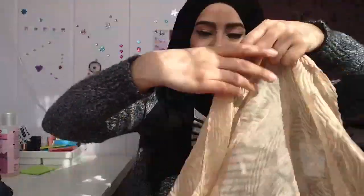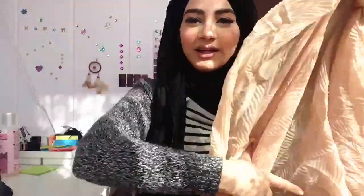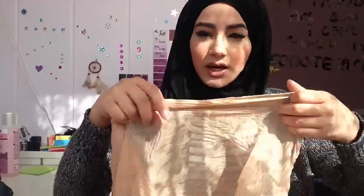The first scarf she sent me has these crinkles — it's a crinkled scarf. This looks very nice for this type of weather and I love the color; it's this beige, champagne-beige color, which is very beautiful.